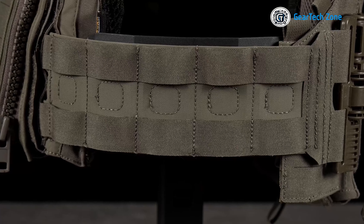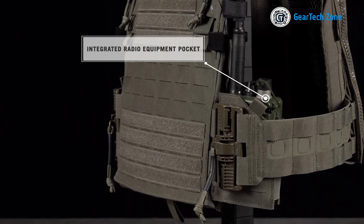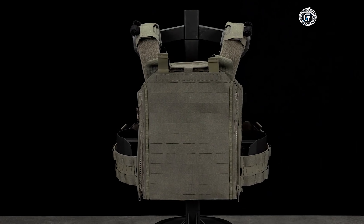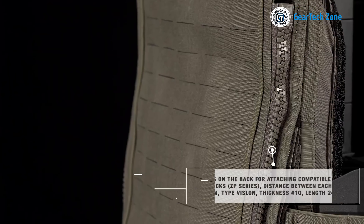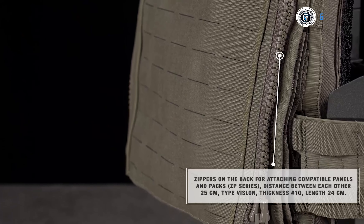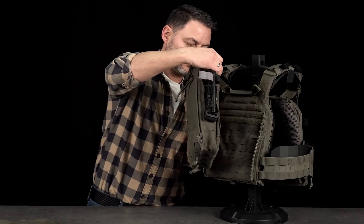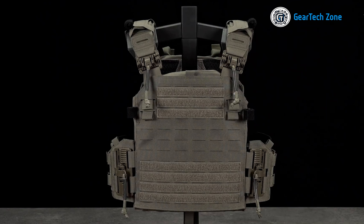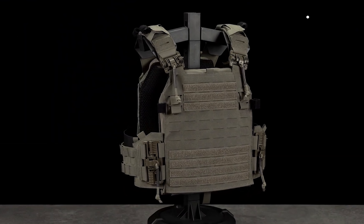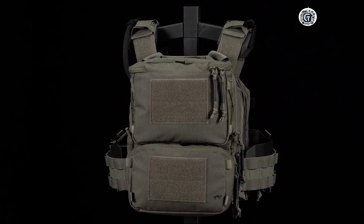Prominent features include an integrated radio equipment pocket for secure storage, switchable side sections for adaptable load distribution, and MOLLE panels simplifying the attachment of modular pouches and accessories. Its zipper-based modularity streamlines customization and facilitates rapid attachment and detachment of components, while an additional modular accessory pouch with Velcro attachment further augments storage options. In summary, the Tasmanian Tiger ZB Series plate carrier distinguishes itself as a remarkably versatile and dependable choice for tactical professionals, offering the adaptability and feature set necessary to excel in demanding missions.